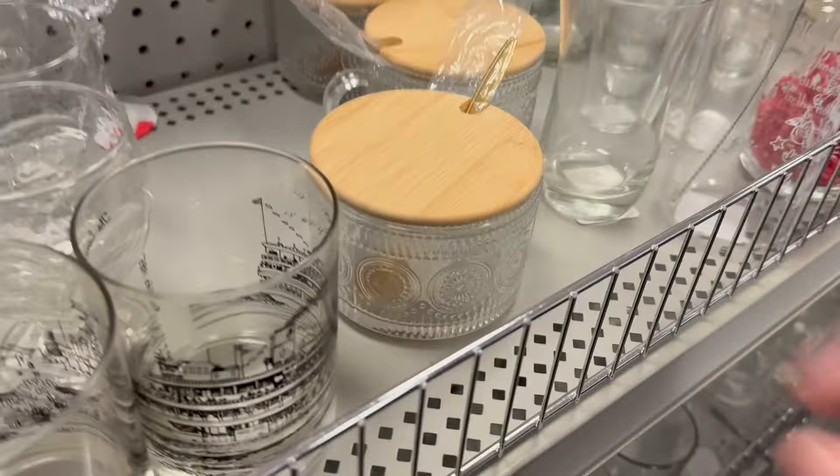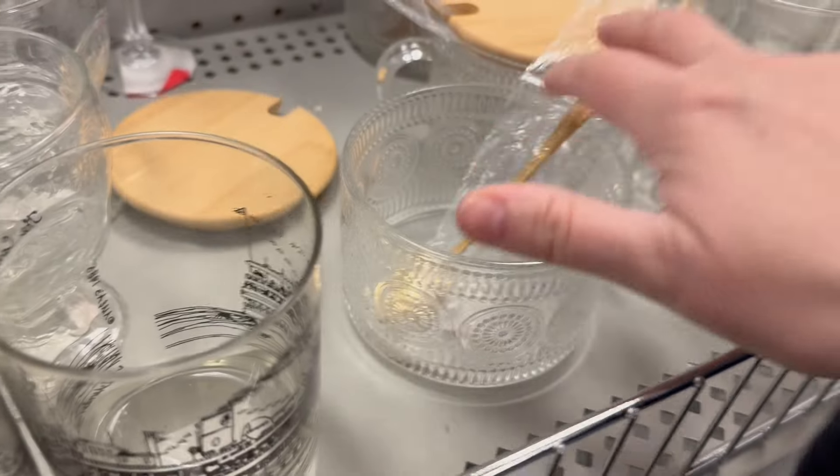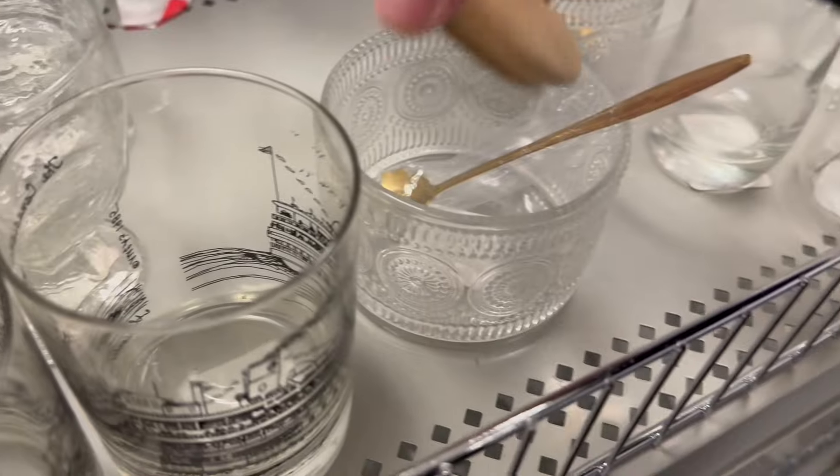I like this. I wonder if this is a Target spoon — I saw that pattern up there. $5. Get your spoon, get your lid.